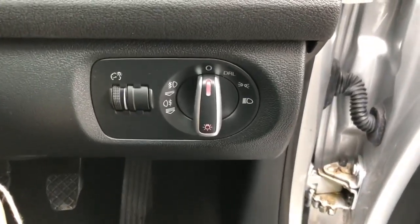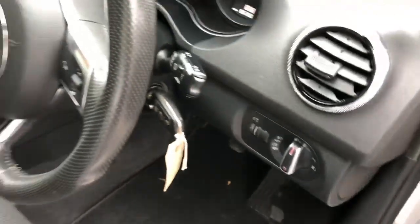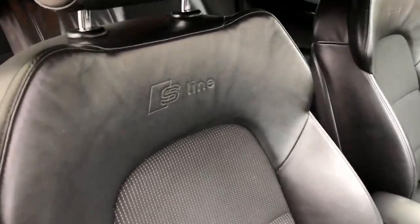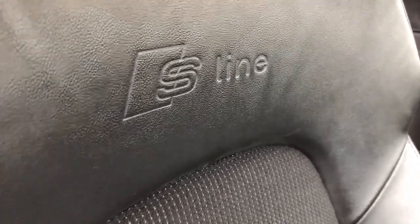Moving through to the front, we can see the driver switch pack — electric windows, mirrors, and central locking from inside the car. There's also driver's seat height adjustment, and you can see the silver aluminium inlays with the S-Line logo.